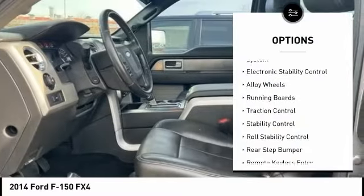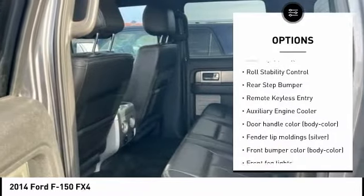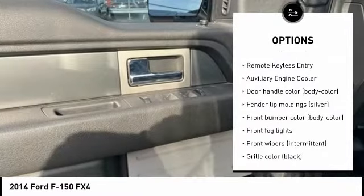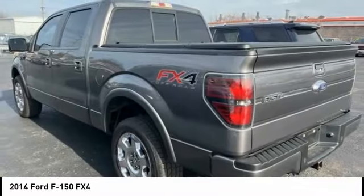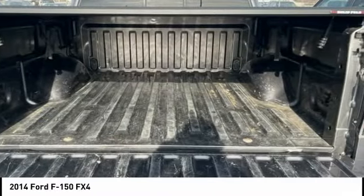Tire pressure monitoring system, electronic stability control, alloy wheels, running boards, traction control, stability control, roll stability control, rear step bumper, remote keyless entry, auxiliary engine cooler.